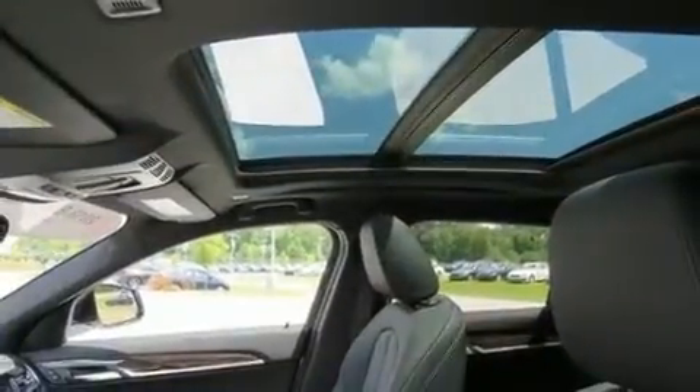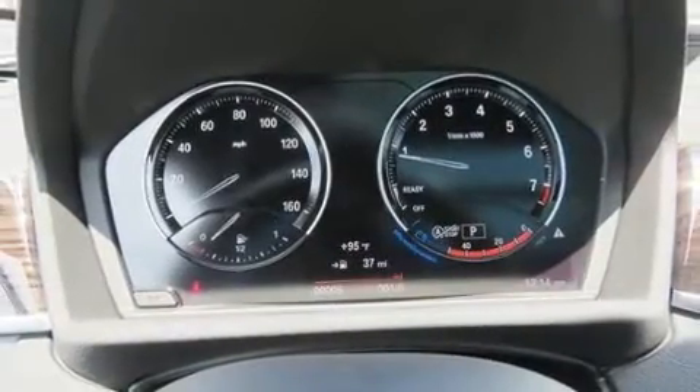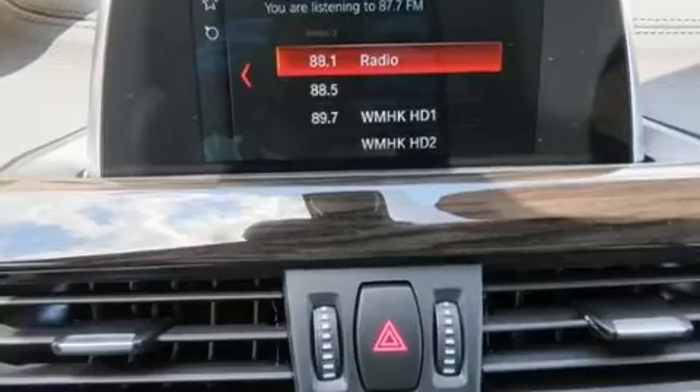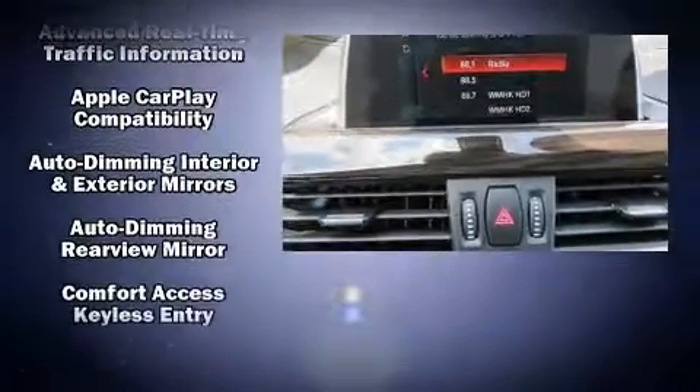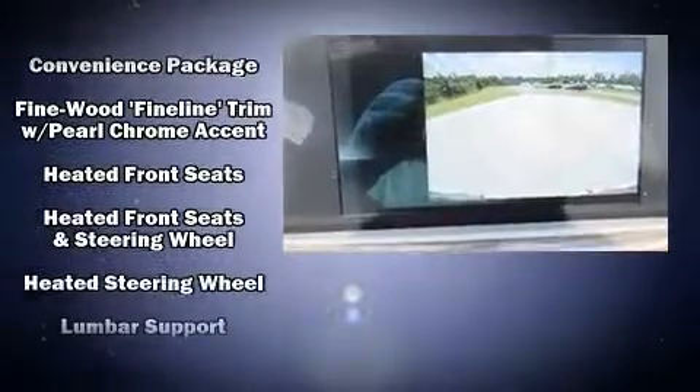BMW ensures the safety and security of its passengers with equipment such as dual front impact airbags with occupant sensing airbag, traction control, brake assist, a panic alarm, and four-wheel disc brakes with ABS.